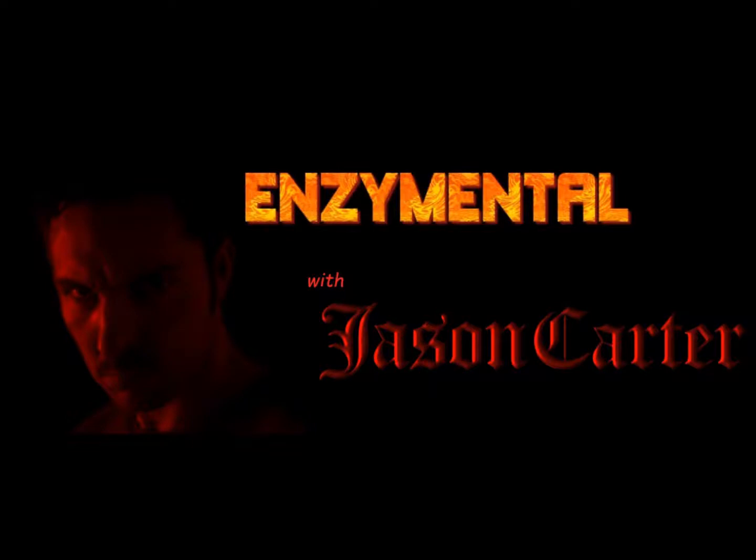This is a good sign that you are achieving proper mineral balance, which is something all of us need to do every day. Thanks for watching. I'm Jason Carter, and I'll see you next time on Enzymental. Stay healthy.